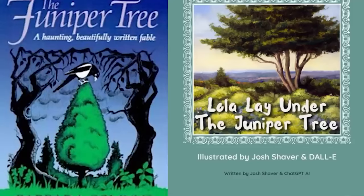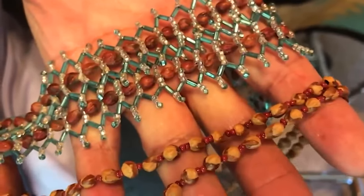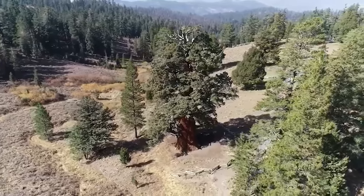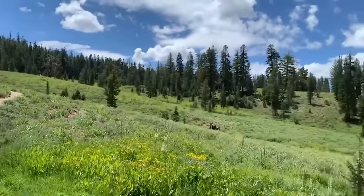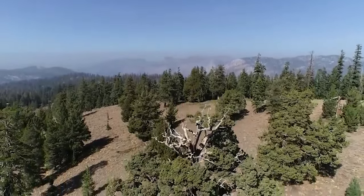The juniper has also been part of various traditions in different cultures — they've been associated with protection, purification, and warding off evil spirits. They also play a vital role in stabilizing soils, preventing erosion, and providing habitat and food for wildlife, which makes them an essential part of many ecosystems, and that is no doubt the true source of their popularity throughout history.